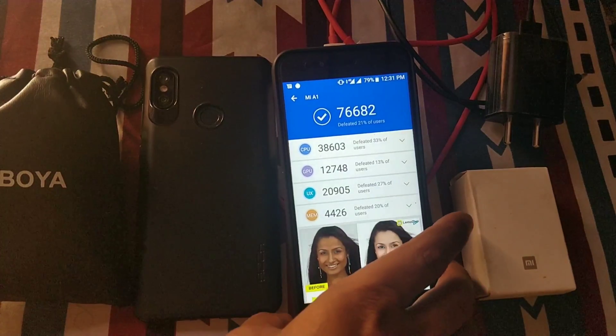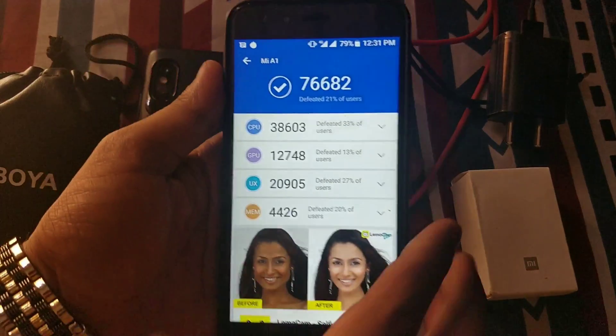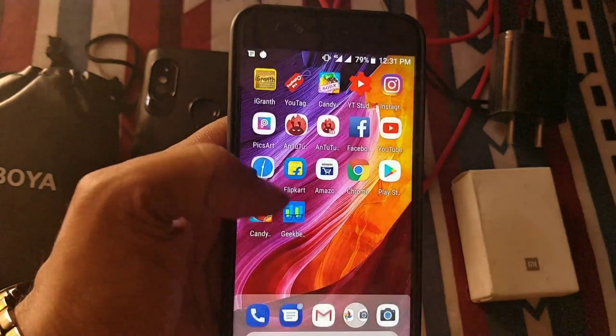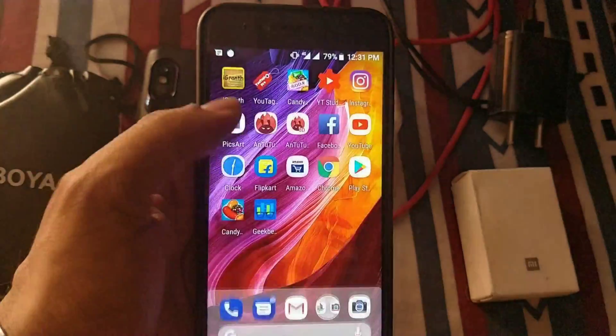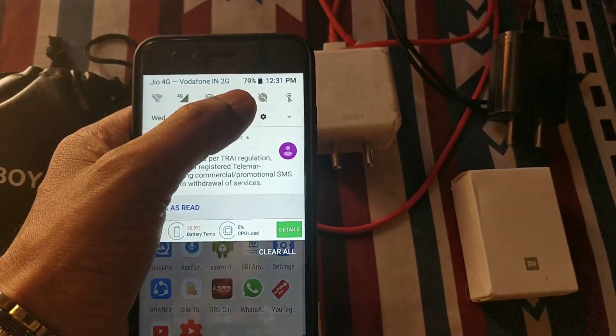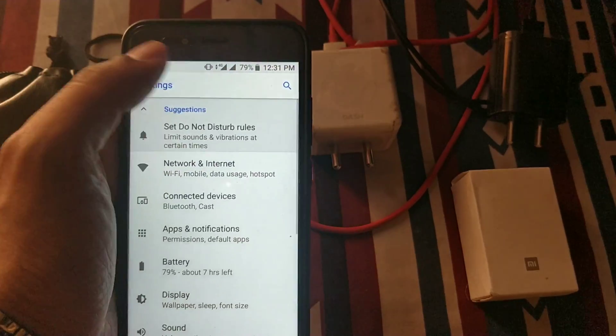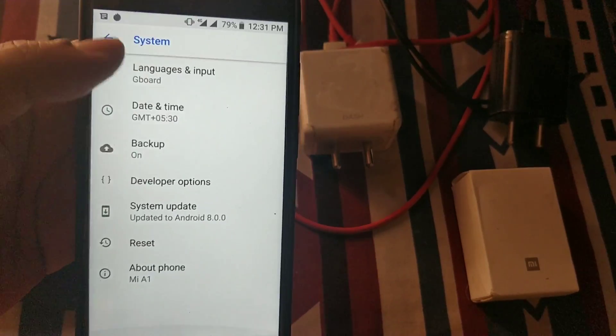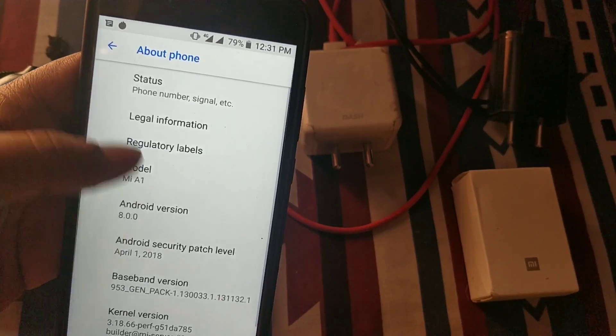The AnTuTu benchmark score for the Mi A1 is 76,682. So do update your phone, and if you face any issues let me know in the comment section below. That's it for the video on the April update for the Mi A1. I hope you guys enjoyed it — please give it a thumbs up and subscribe to my channel. This is AK, signing off. Bye bye.